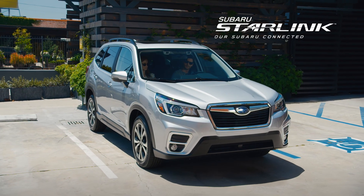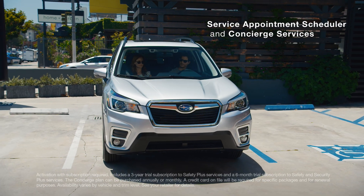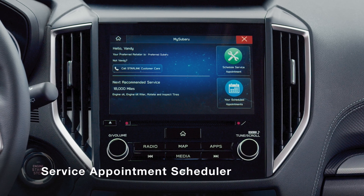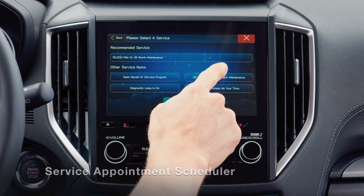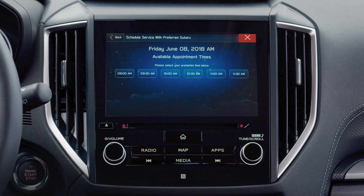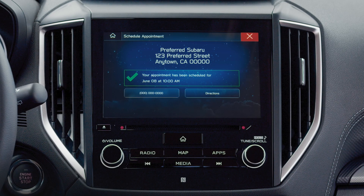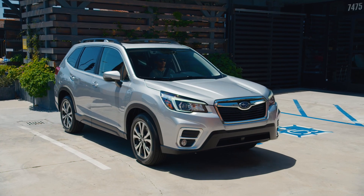Even from inside your vehicle, Subaru Starlink can help you plan ahead with the service appointment scheduler and concierge services. When you receive a service alert, simply follow the prompts on your touchscreen. You can view your preferred Subaru retailer's schedule of available service appointments, and you can reserve a date and time. Then you can go on with your day.